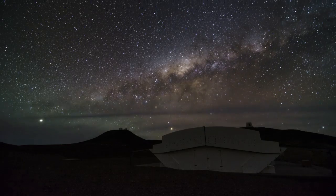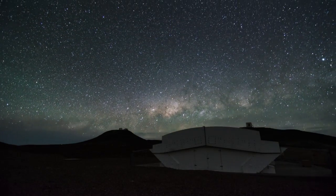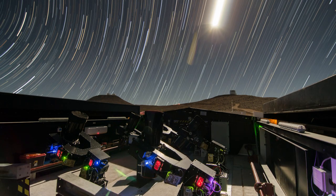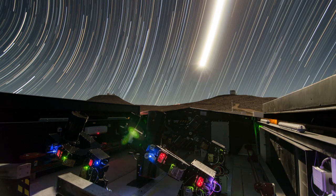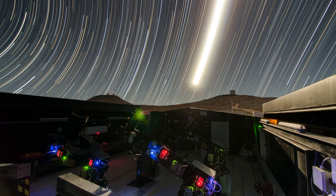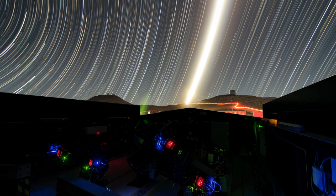This observing facility was built by a UK, Swiss and German consortium and is made up of an array of 12 telescopes, each with a diameter of just 20 centimetres. Its sole purpose is to spot transiting exoplanets.